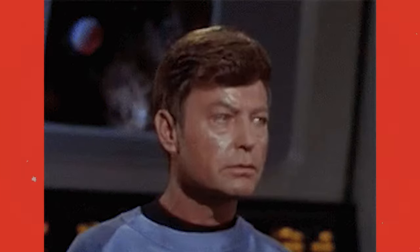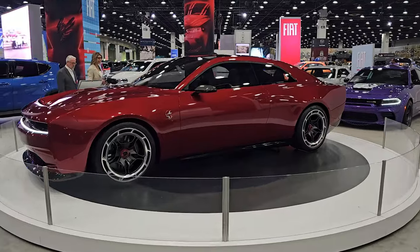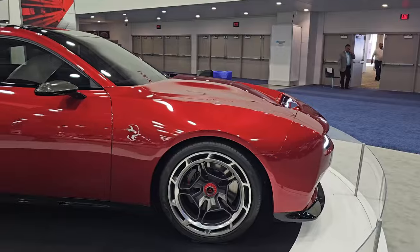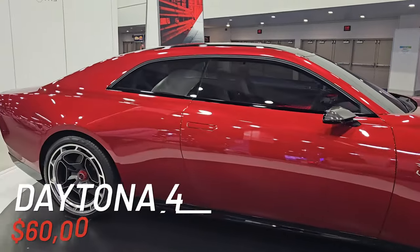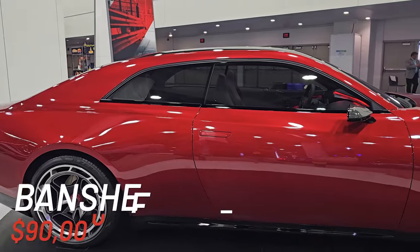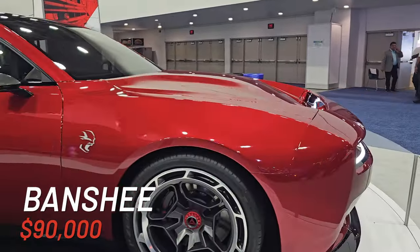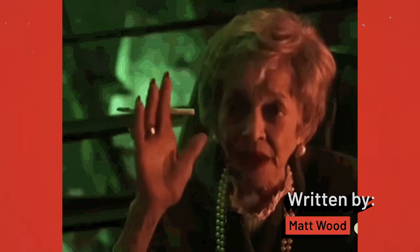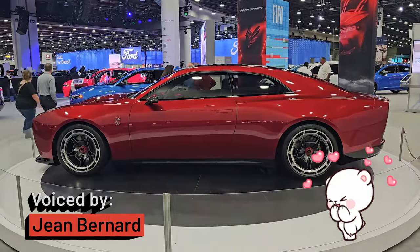We will remain cautiously optimistic. Though Dodge hasn't revealed numbers yet, it's been estimated that the SRT340 will start at $50,000, the SRT440 at around $60,000, and the Banshee will start at an estimated $90,000 when released in 2024. Actually, those numbers aren't terrible for next-level performance. We can't wait for Dodge's new era of electrification.